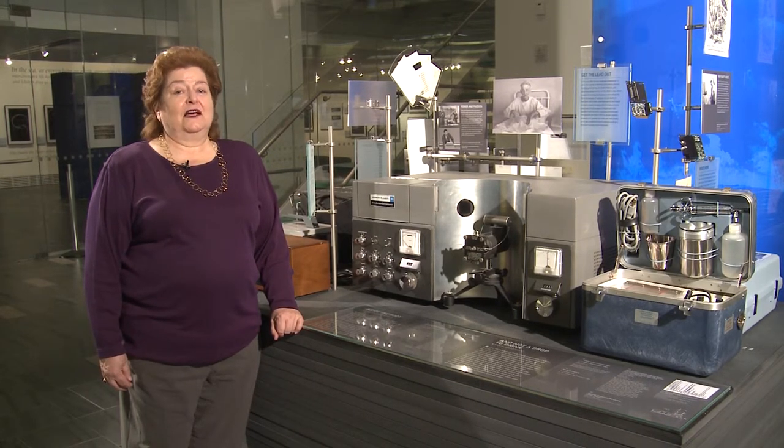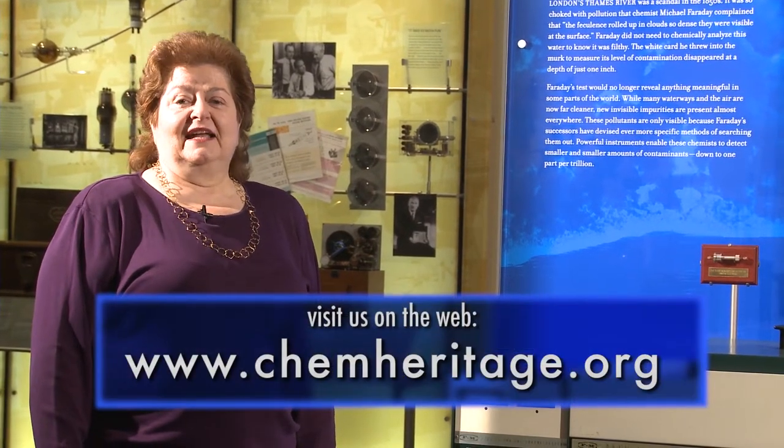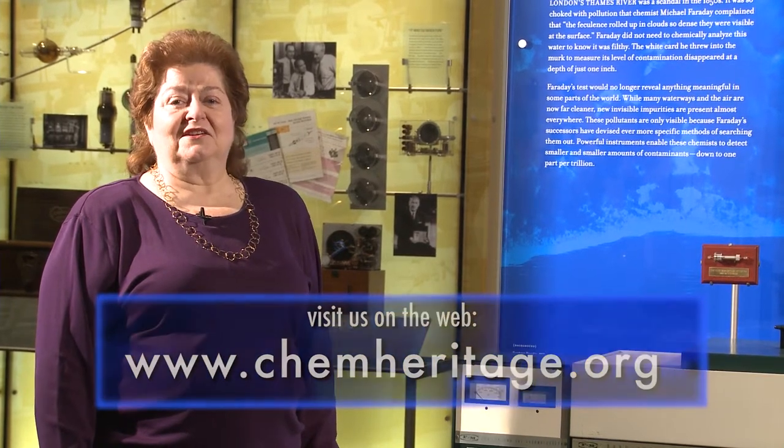Curiously, it wasn't until 1978 that the Consumer Product Safety Commission finally banned lead in a lot of manufactured products. Well, these are just a couple of the items you'll see in our Warner Neuroyan case. I hope you'll come in someday to see them at the museum, or visit our website at chemheritage.org. For the Chemical Heritage Foundation, I'm Kathy Tussler.